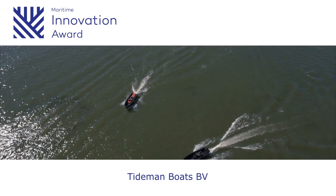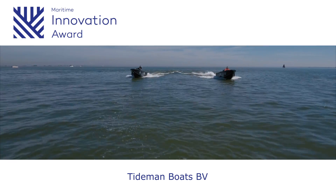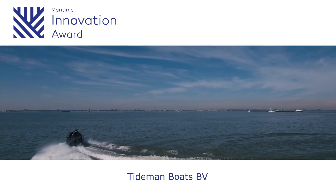With an innovative design and using high-density polyethylene, or HDPE, as a construction material, Tideman Boats has developed a sturdy workboat that can be deployed under very adverse conditions.